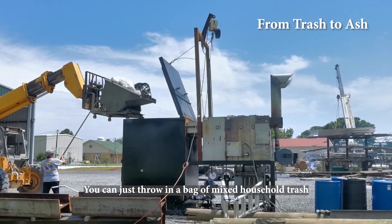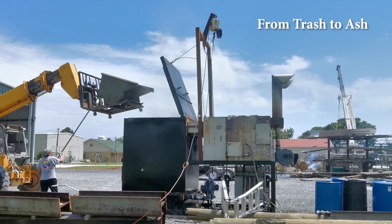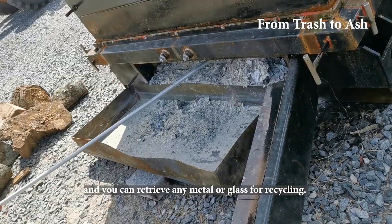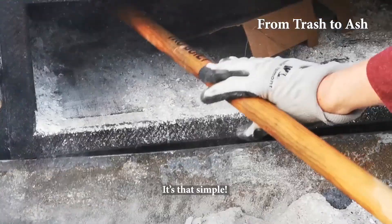You can just throw a bag of mixed household trash without going through the costly process of sorting it. The plastic, rubber, or food waste turns into carbon ash, and you can retrieve any metal or glass for recycling. It's that simple.